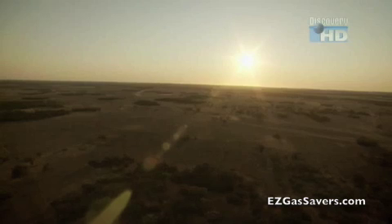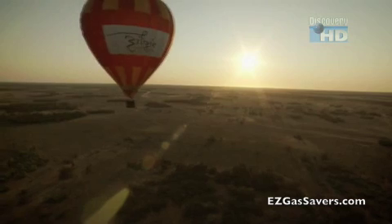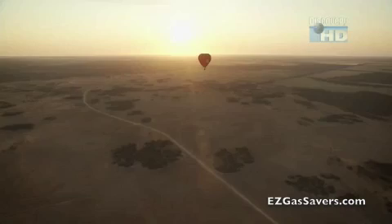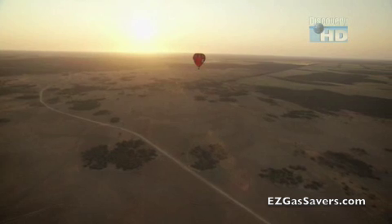Roger Davy is obsessed with an overlooked source of power: the sun. They see so much of it here, they've named the area Sunraisia. The sun shines more than 300 days a year.